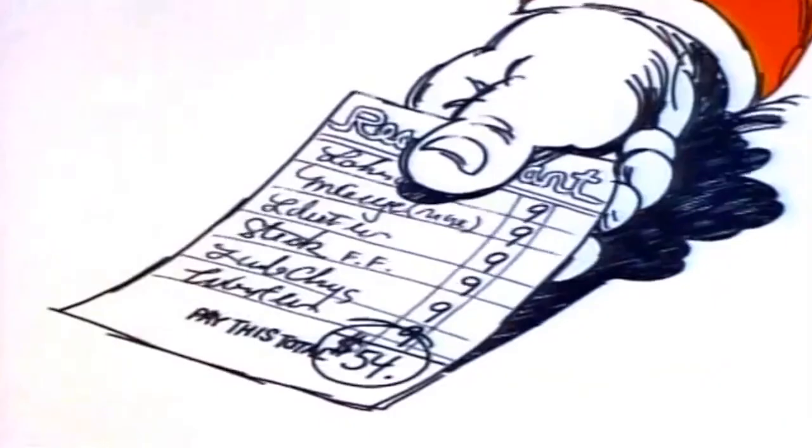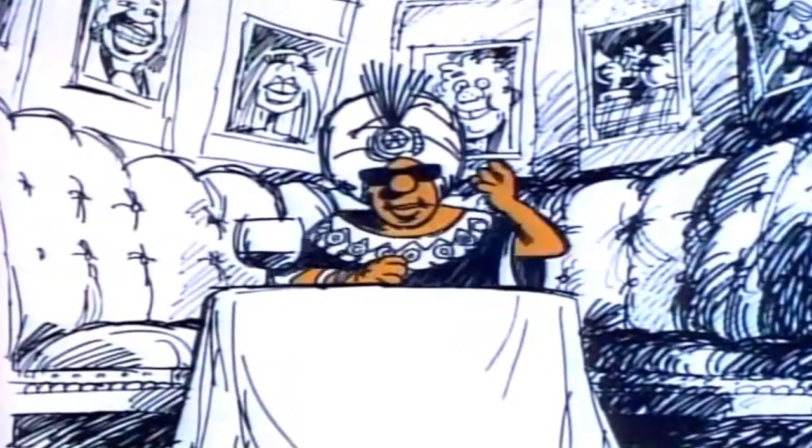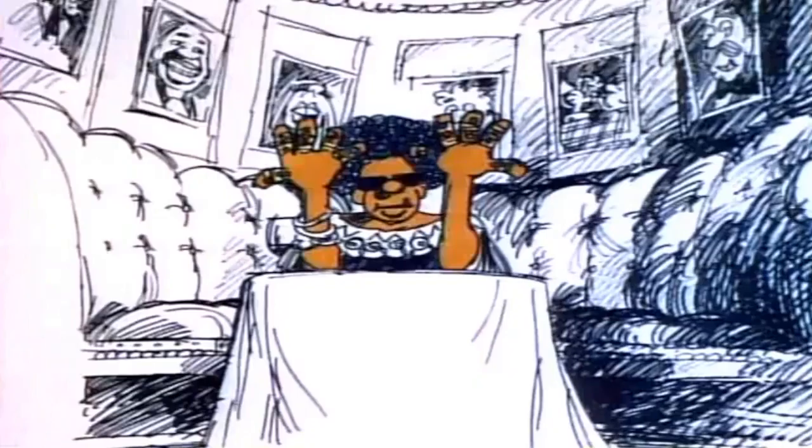See that prince over there? The one with the fuzzy hair. He's got six rings on every finger — he don't wash no dishes, not with sixty diamonds. Six times ten is sixty.